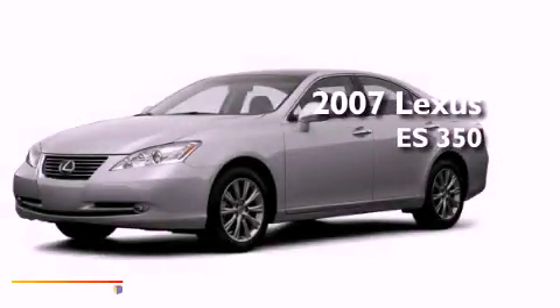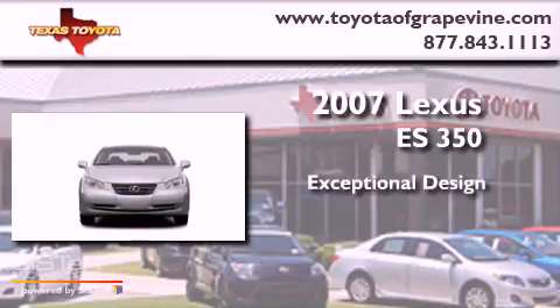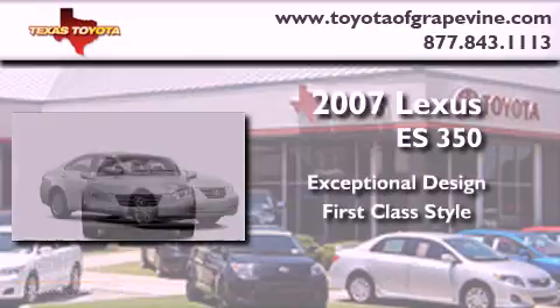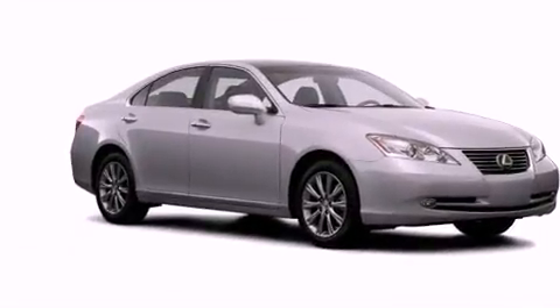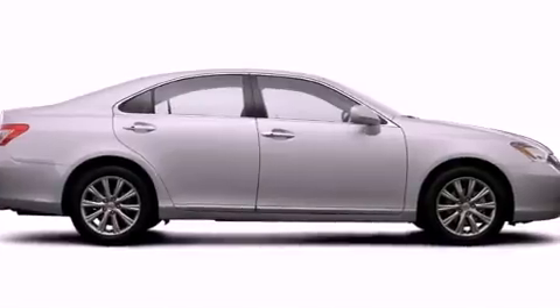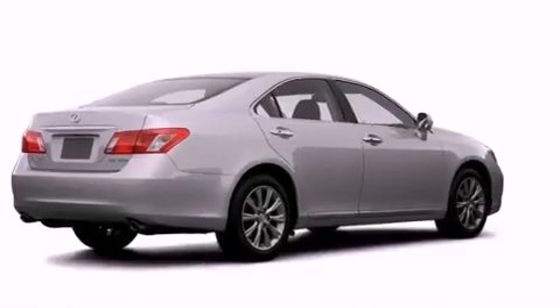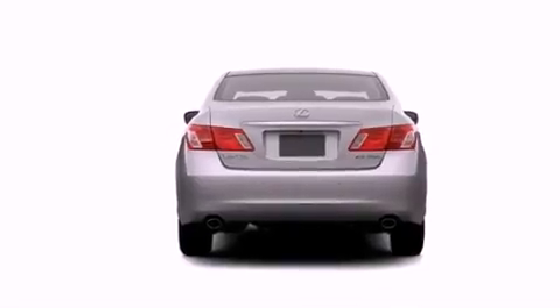This is a 2007 Lexus ES350. Features include a power sunroof, keyless ignition, a low tire pressure indicator, a security system, fog lamps, a stability control system, an anti-lock braking system, dual airbags, a power passenger seat, and cruise control.